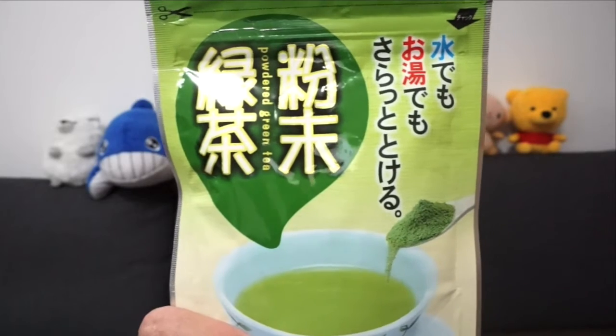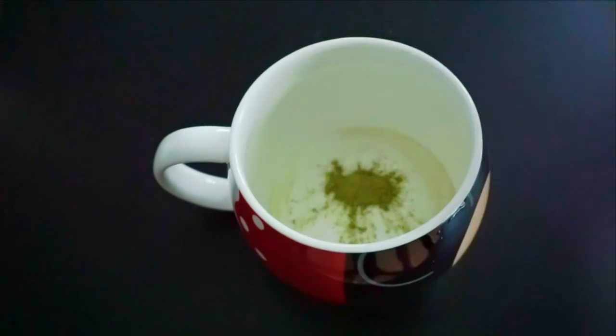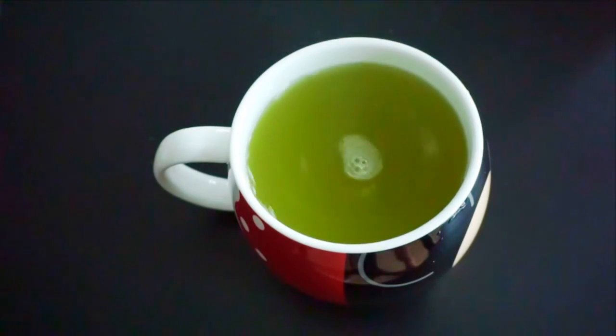I got this packet of powdered green tea in Japan. It's super convenient and easy to make — all you need is to fill one third of a teaspoon with powder, toss it into a cup, fill it up with water and give it a nice stir. Ta-da! Your green tea is served.